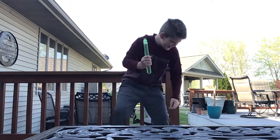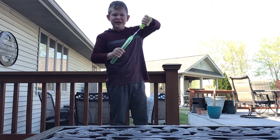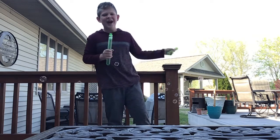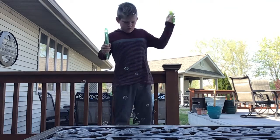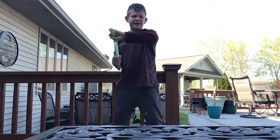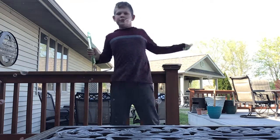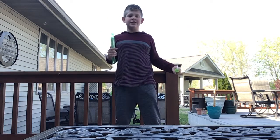That hurt my hands. Leave a like because that hurt. And leave a like and subscribe if you want to see more Easter surprise things. Bubbles everywhere. I actually kind of lost at dodge the bubbles.